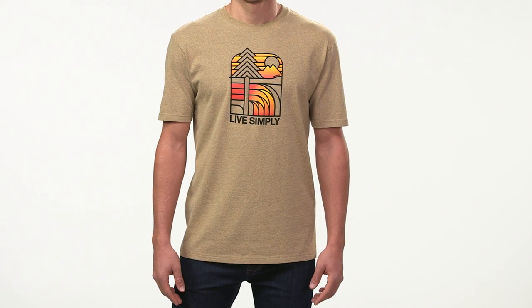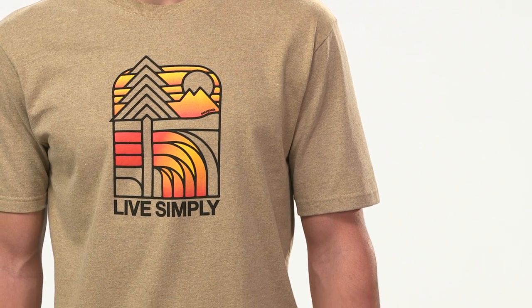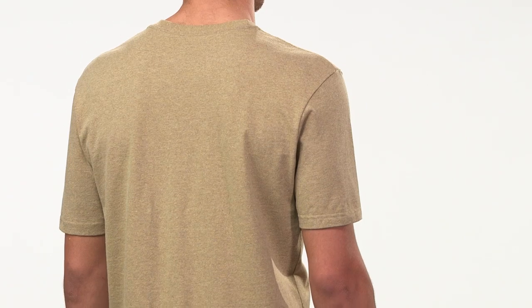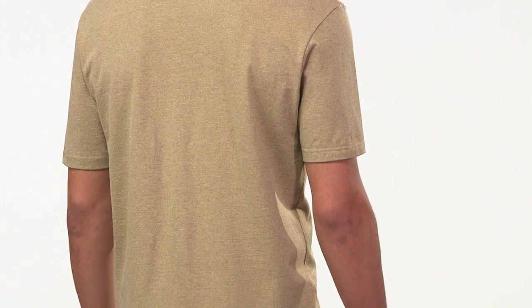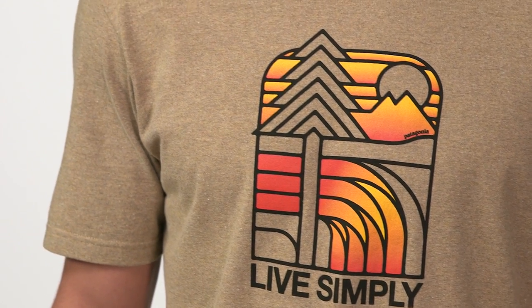These are our Men's Recycled Cotton Polyester Responsibility t-shirts — a great selection of graphic tees made with our heaviest t-shirt fabric. The fabric is a durable blend of 50% post-industrial recycled cotton and 50% post-consumer recycled polyester, which reduces discards and our need for petroleum to make raw materials.